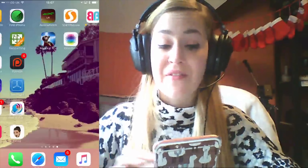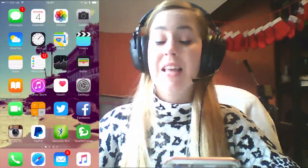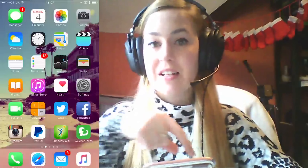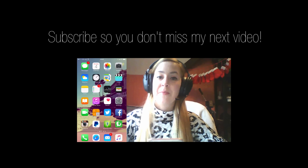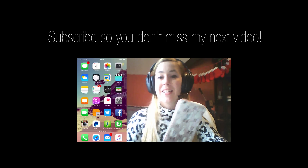So those are all the apps I have on my iPhone! Do you have any of these? Are there any I should have that I don't? Let me know. I'll put a link to all these apps in the description should you want to get them yourselves, and I will see you in my next video. Thank you so much for watching, goodbye!